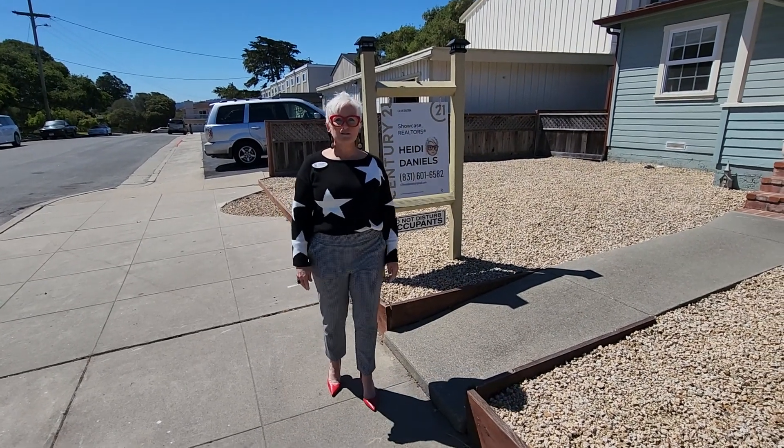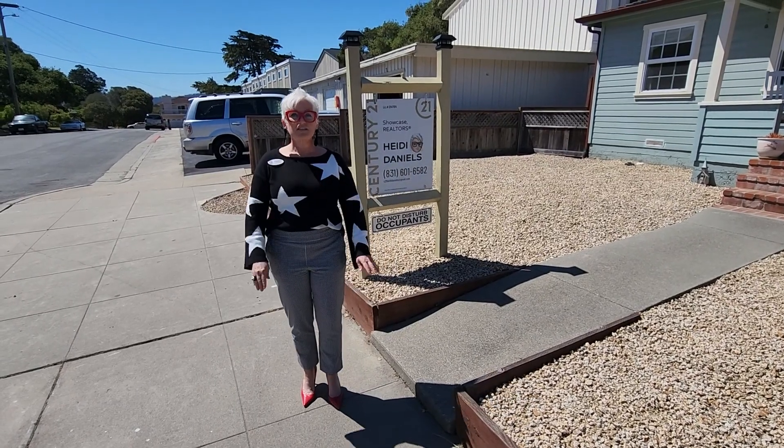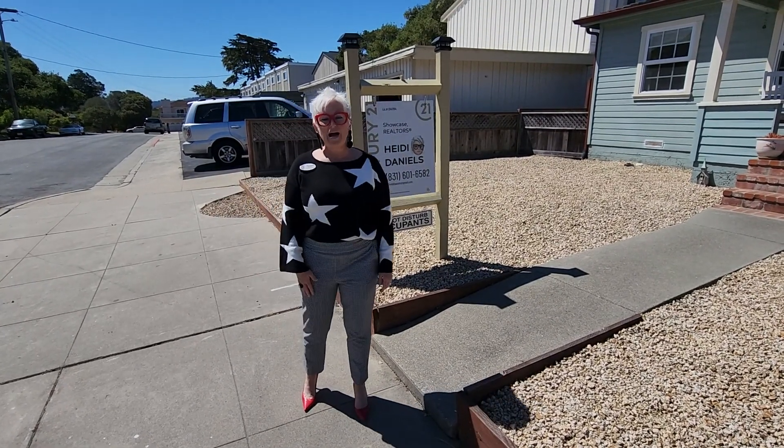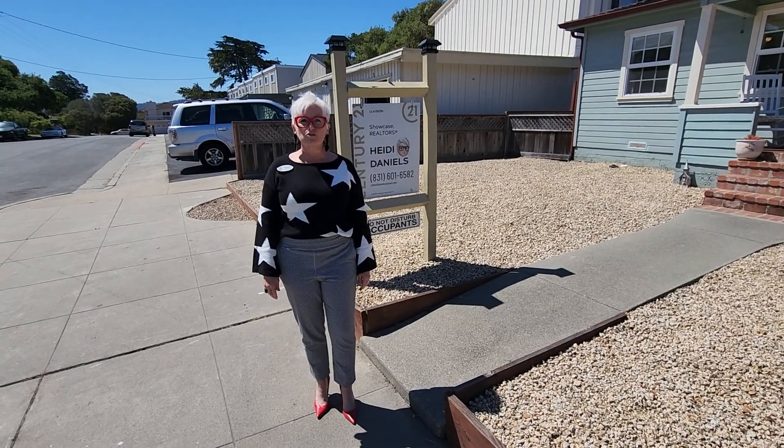Welcome to my virtual open house on 581 Newton Street in Monterey, California. This adorable one bedroom, two bath is 927 square feet on a 4,500 square foot lot.